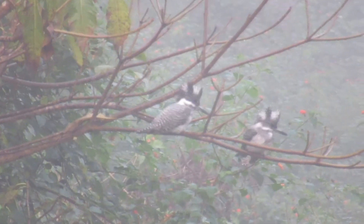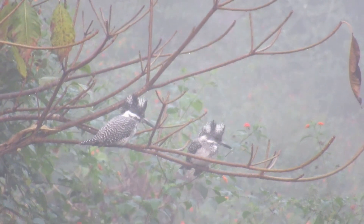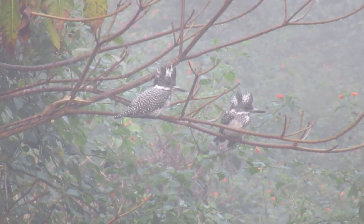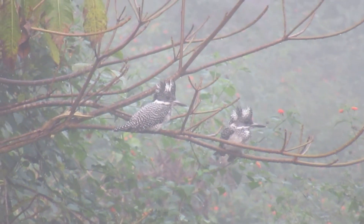Then we will come to the crested kingfisher. It is named crested because it has a crest. It is also known by that crest.